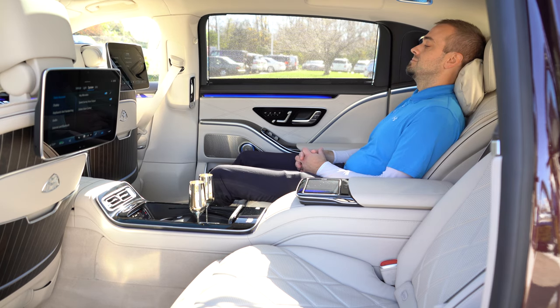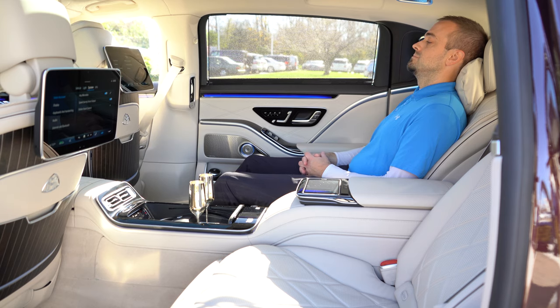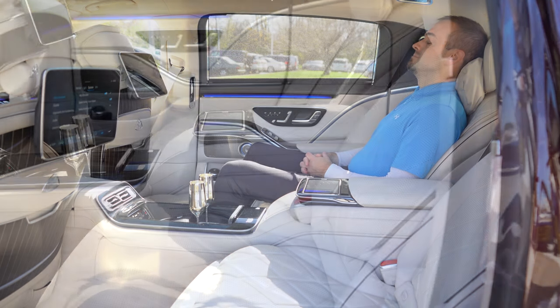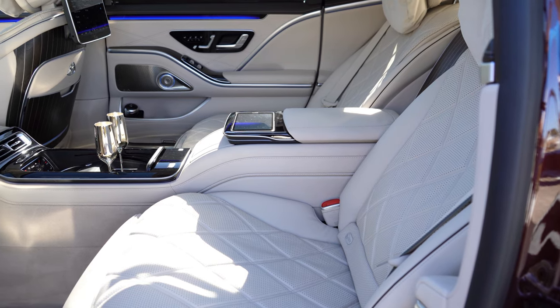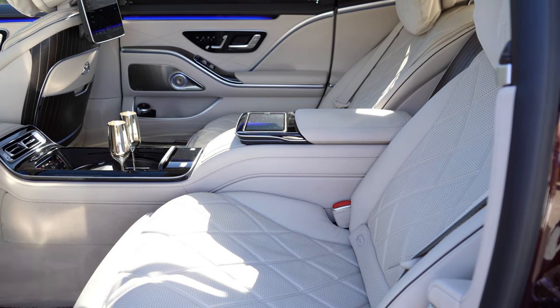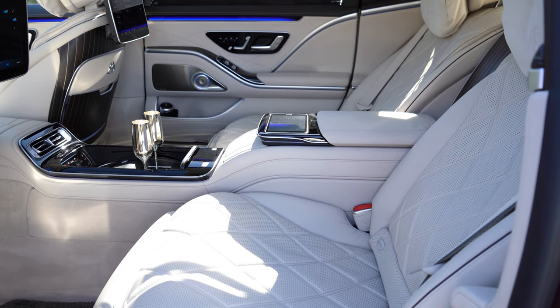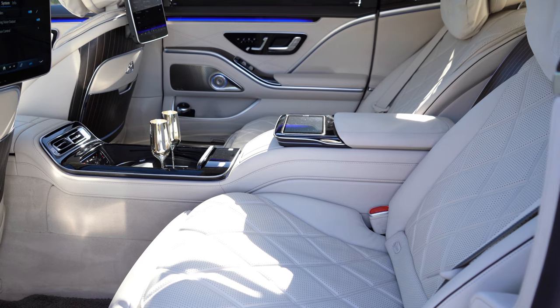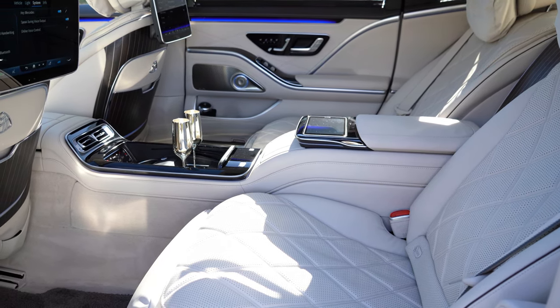The rear passengers are definitely going to be comfortable. You have massaging rear seats, in addition to heated and ventilated seats — you never see massaging rear seats, and typically you don't even see ventilated rear seats, so that's pretty impressive. Of course, you have throw pillows that come standard back there, as well as pillows on the headrest. For a little bit more added comfort, not only the door armrest but the center armrest as well is also heated, so you can have heated armrests on both sides in addition to your heated seat.